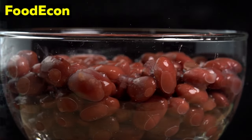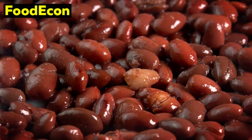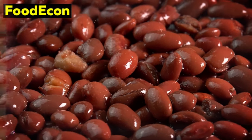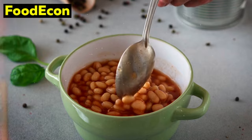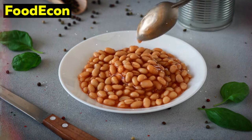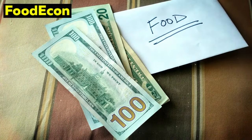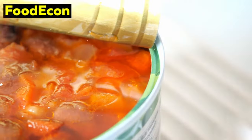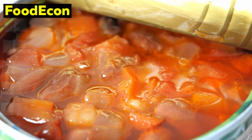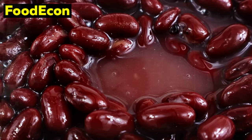Canned beans also offer a range of options, from kidney beans to chickpeas, each with its unique nutritional profile. This variety allows for culinary creativity even in emergency situations, enabling you to diversify your meals and maintain a sense of normalcy. In addition to their nutritional value, canned beans are an economical choice, providing a cost-effective source of protein and essential nutrients accessible to a broad spectrum of individuals. Their versatility in crafting a range of dishes — from hearty stews to protein-packed salads — enhances the overall quality of your emergency meals, providing sustenance that goes beyond mere survival.